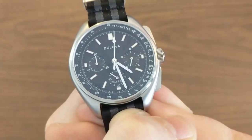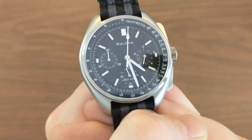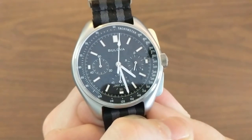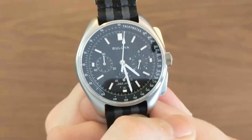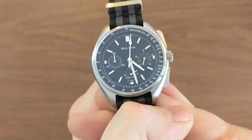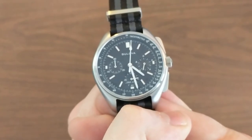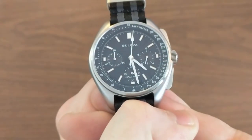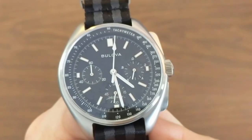10 seconds per year is the listed spec — that's three parts per billion — but I'm getting even better than that. Since setting this thing to GPS time some seven or eight weeks ago, I am now running at less than half a second fast. That's tracking toward three seconds per year. I mean, what's the holy grail of accuracy — one second per year? This is three. This is one of the most accurate watches ever made, and that's not hyperbole.